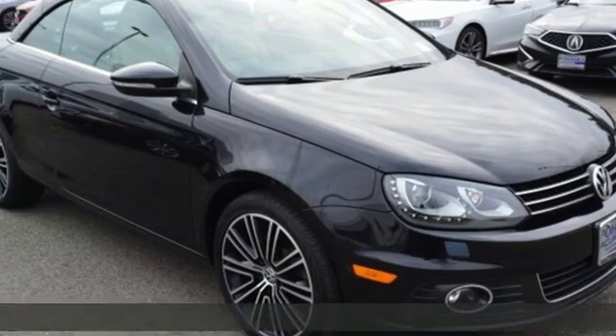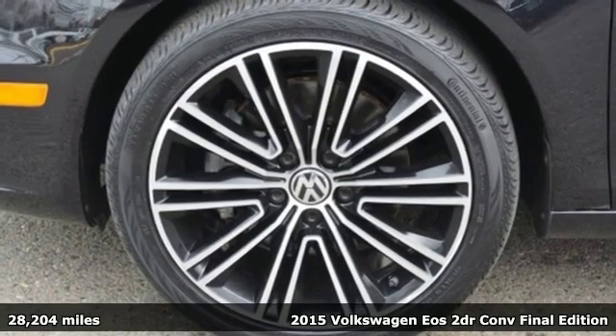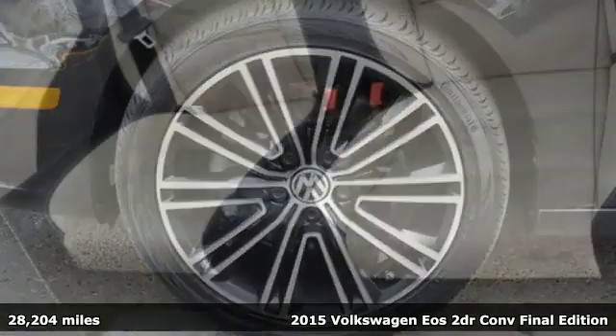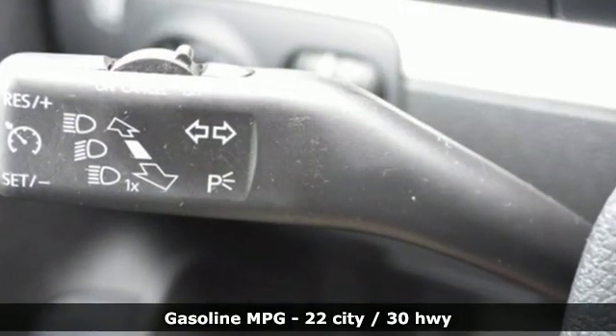Here's a 2015 Volkswagen EOS. When it comes to fun, the sky's the limit in this EOS. It's well equipped with the features you need: external memory control and power heated mirrors.